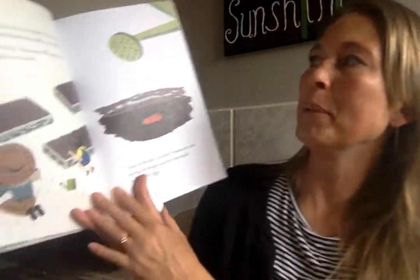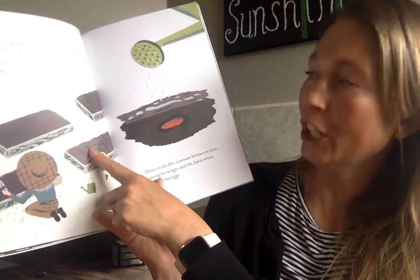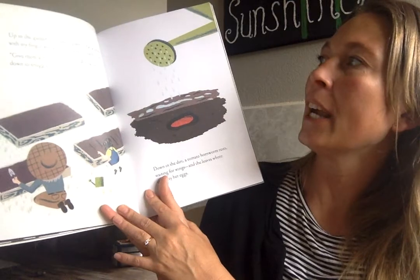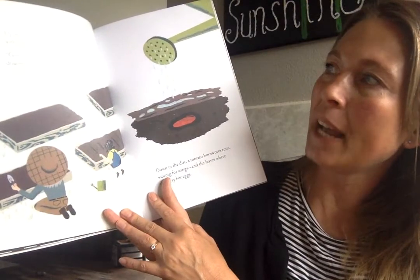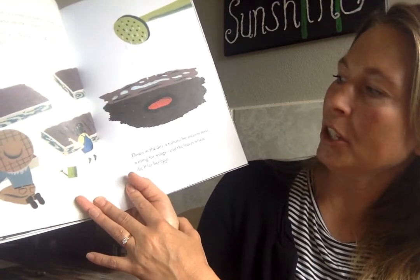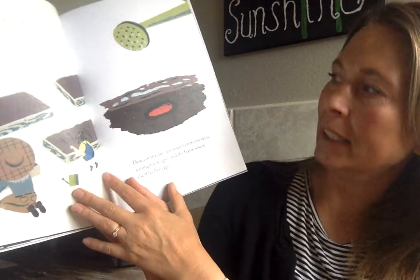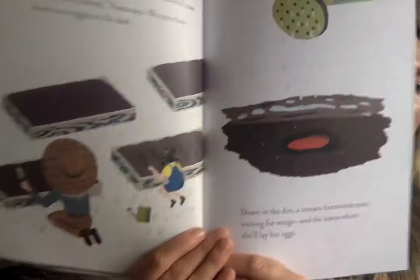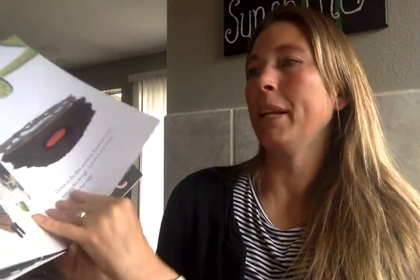Up in the garden it's time to plant. I trail a furrow with my finger and sprinkle seeds in a careful row. Give them a drink, Nana says, and we pat them down to snuggle in the dark. Down in the dirt a tomato hornworm rests, waiting for wings and the leaves where she'll lay her eggs. As a gardener I don't like those tomato hornworms because they go and eat your tomato leaves.